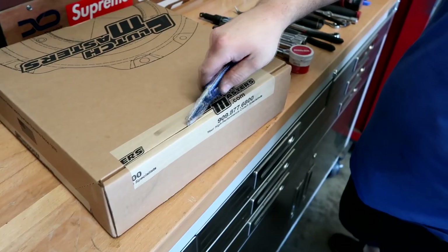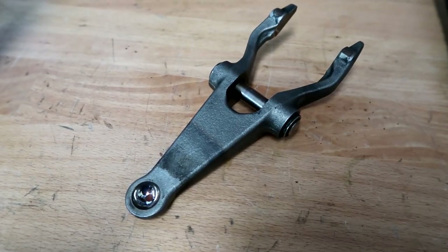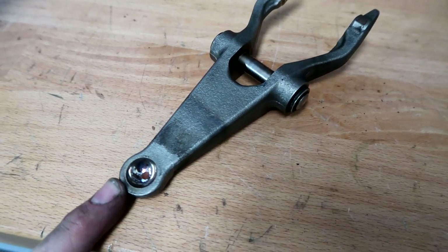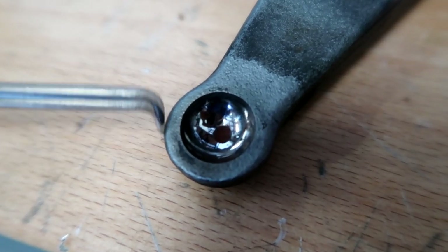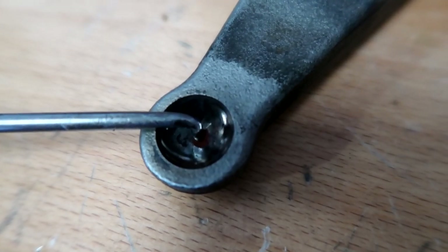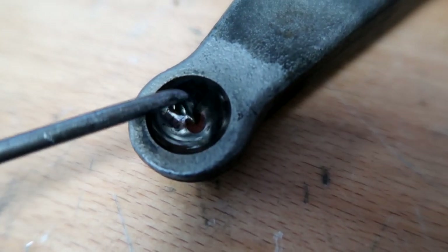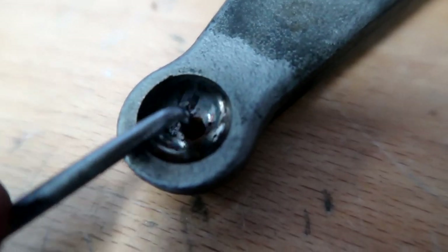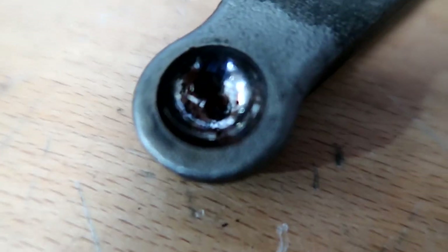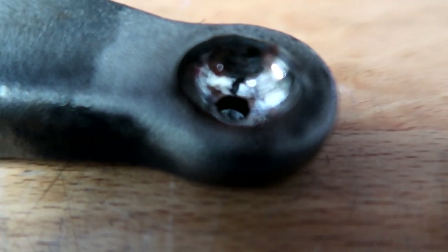This is the clutch fork from the S2000 we're working on right now. When you grease these, put a little grease in here for the pivot on the slave cylinder. There's a little dot in the center — that little dot is like a reservoir that holds fluid. You want to take a little pick or a mini screwdriver and clean that out so you can get grease in there and it'll stay in. It dries in there and gets stuck. Clean it all the way out, put some fresh grease in there — it's a deep reservoir so it'll hold plenty of grease.